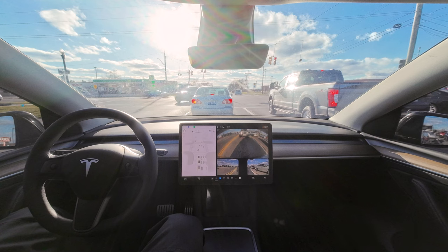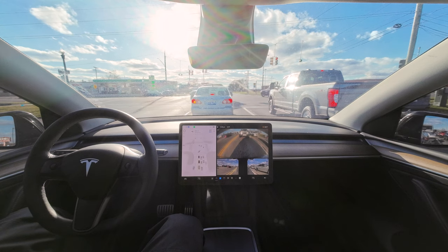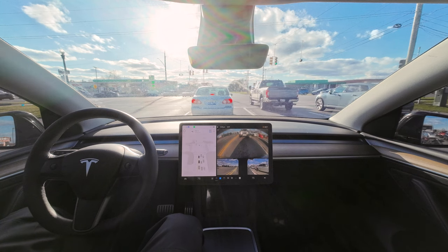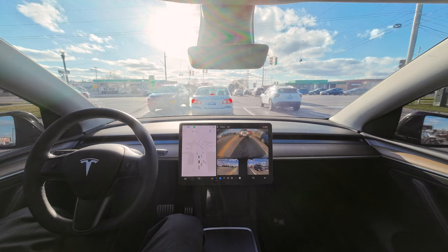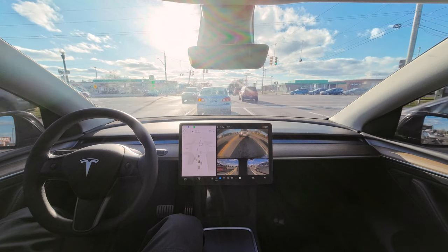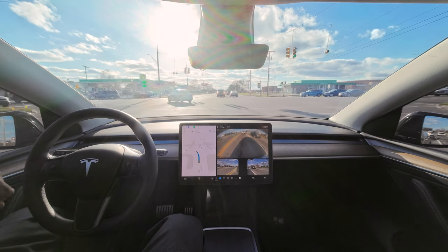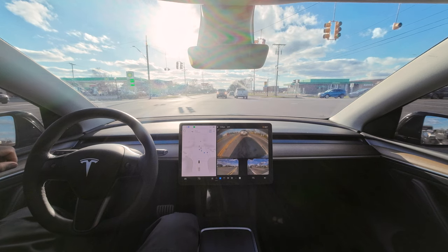We got this busy intersection — even when your light is green people will still be going north and south with a red light and they'll just go, won't give a damn about your turn signal. That truck got real close to the turn lane because people here do not know how to drive. 12.3 is really showing that off. We got a car all the way back there — it's turning, it can go, so I'm gonna hit the accelerator.